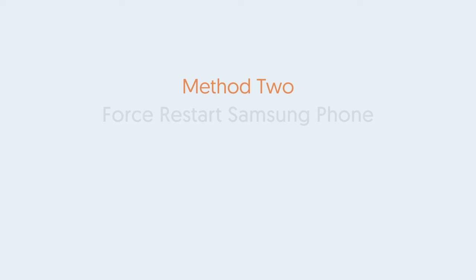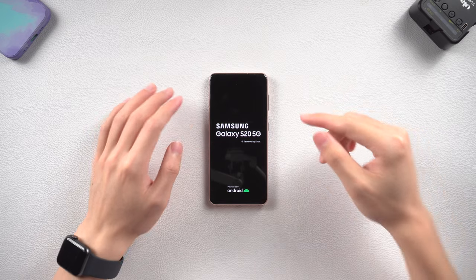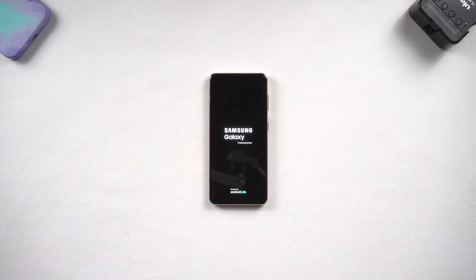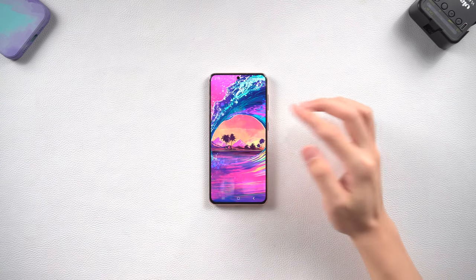Method 2: Force Restart. When there is a bug on your phone, the first thing you should try is a force restart. Press and hold the volume down and the power button. Keep holding until the logo appears. If everything goes right, your Samsung phone should be normal again. If it doesn't, then you should try Method 1 or the following methods.